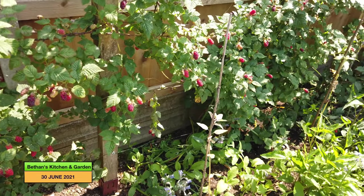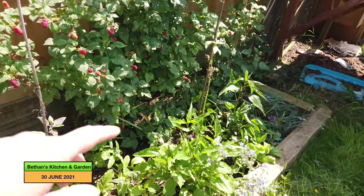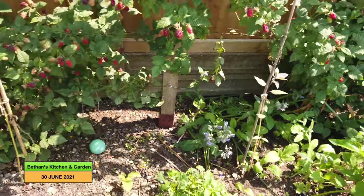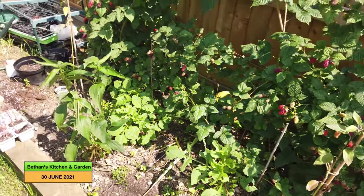And I've got my sunflowers in for Nick's allotment diary sunflower challenge as well.